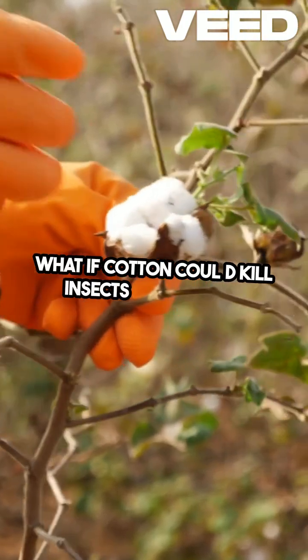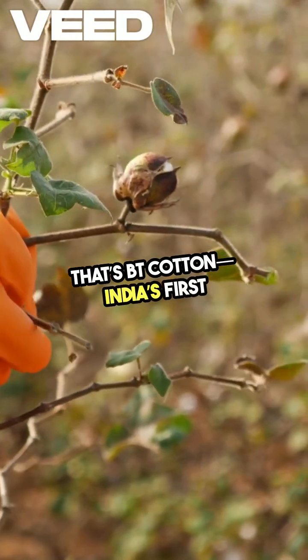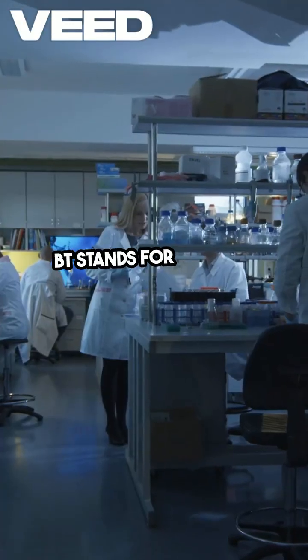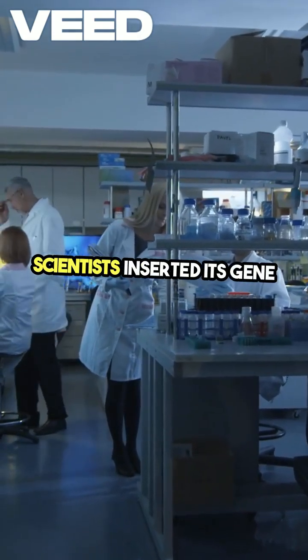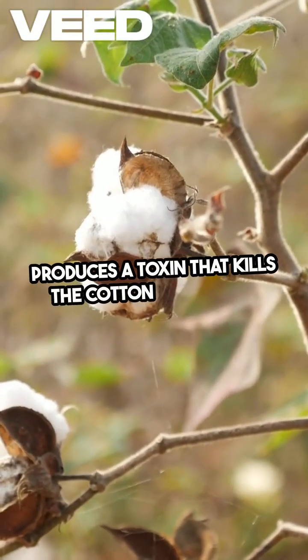What if cotton could kill insects on its own? That's BT cotton, India's first genetically modified crop. BT stands for Bacillus thuringiensis, a soil bacterium. Scientists inserted its gene into cotton, so the plant produces a toxin that kills the cotton bollworm.